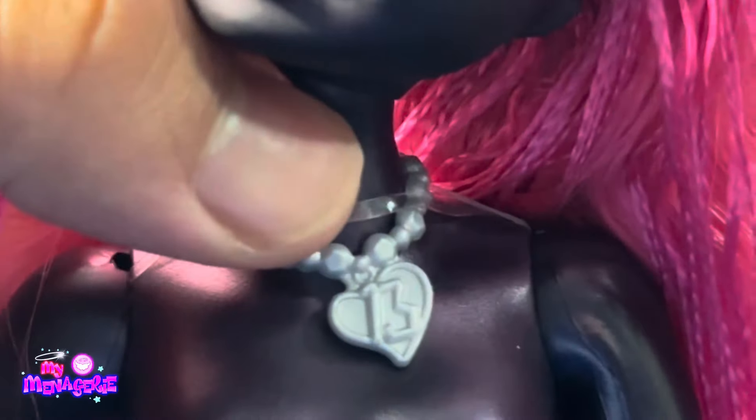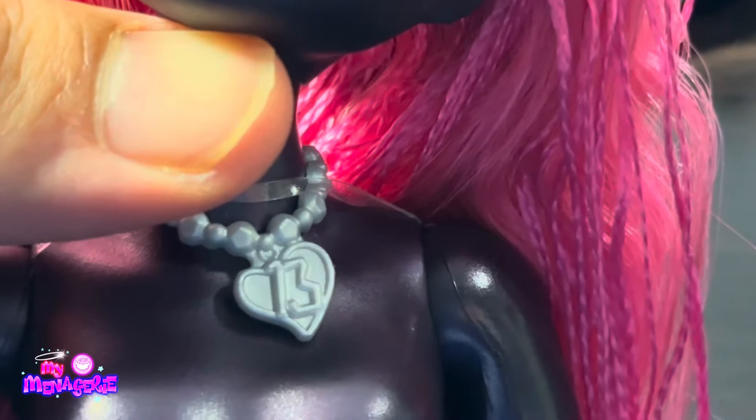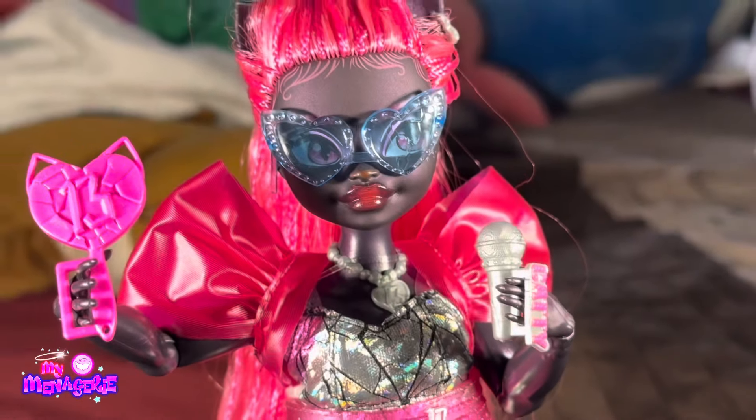She also has an earring that's a heart with some spikes on it, and then a number 13 necklace with a heart and some jewels around the neck.